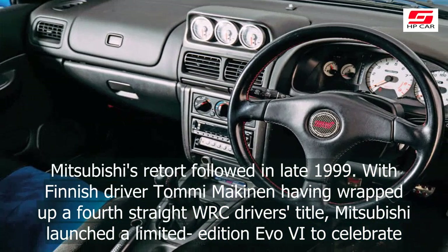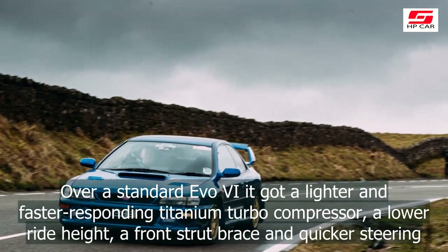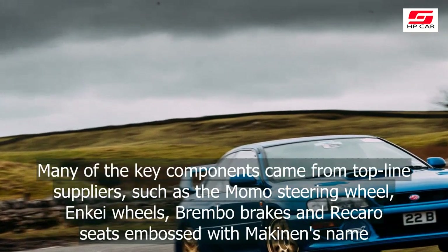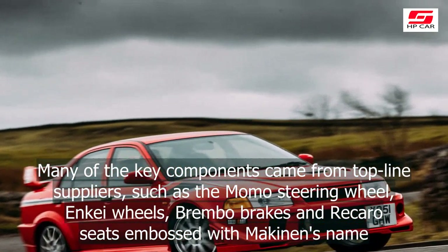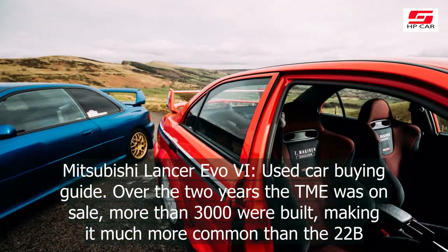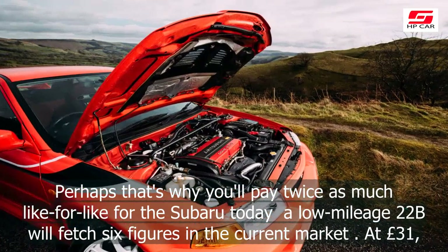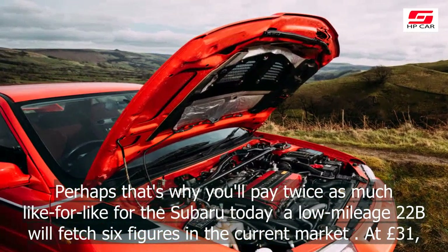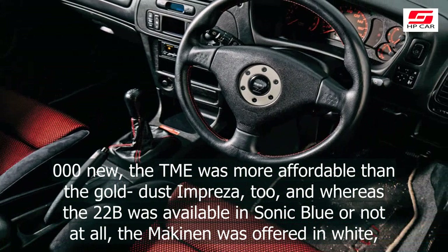Little wonder most onlookers thought it a touch on the expensive side. Mitsubishi's retort followed in late 1999. With Finnish driver Tommi Mäkinen having wrapped up a fourth straight WRC driver's title, Mitsubishi launched a limited edition Evo VI to celebrate. Over a standard Evo VI it got a lighter and faster-responding titanium turbo compressor, a lower ride height, a front strut brace and quicker steering. Many key components came from top-line suppliers, such as the Momo steering wheel, OZ wheels, Brembo brakes and Recaro seats embossed with Mäkinen's name. Over the two years the TME was on sale, more than 3,000 were built, making it much more common than the 22B. Perhaps that's why you'll pay twice as much like-for-like for the Subaru today.